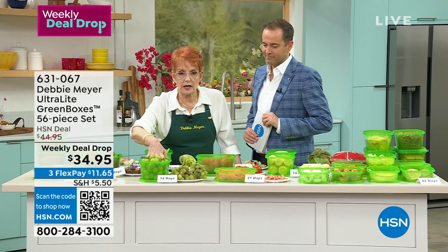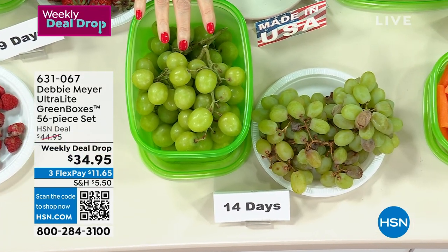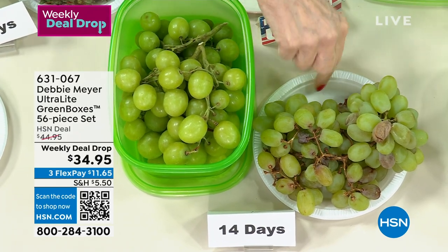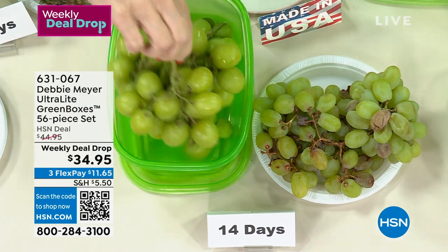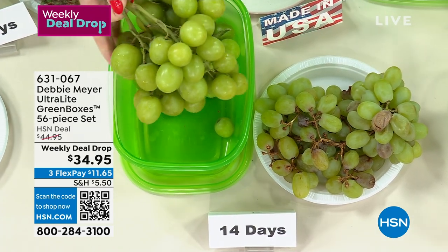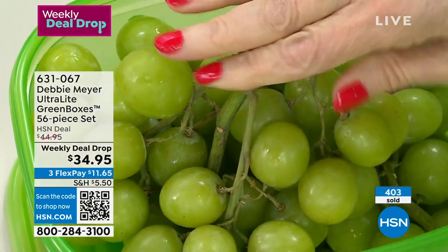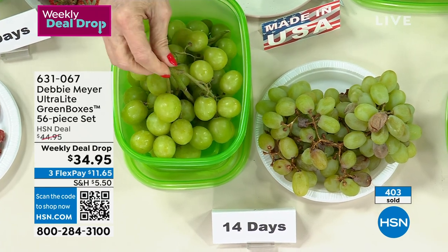Grapes — my favorite summer snack. They're very expensive. At 14 days, instead of throwing away icky, mushy, moldy grapes, look at this. We're talking real science — not my opinion. Independent laboratory tested. Look at these side by side. My green boxes have been out for almost 20 years — gazillions sold around the world.